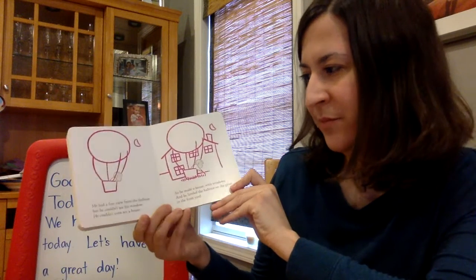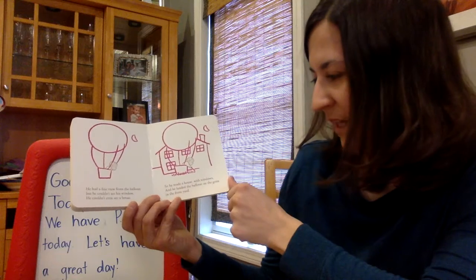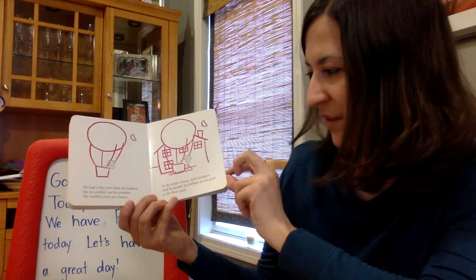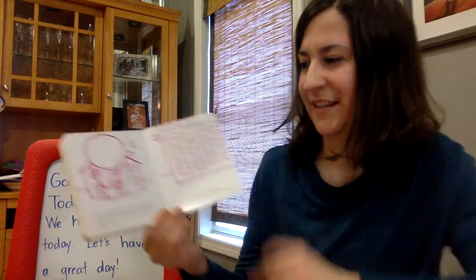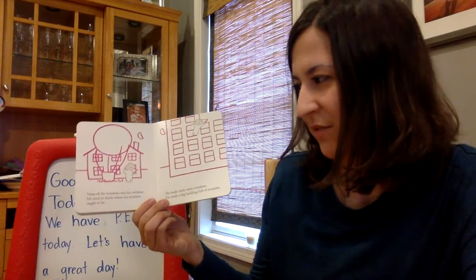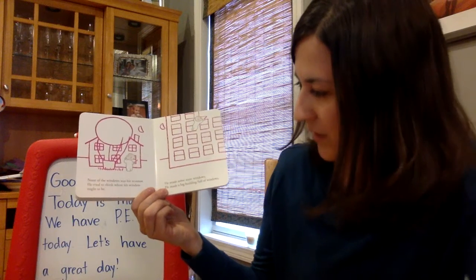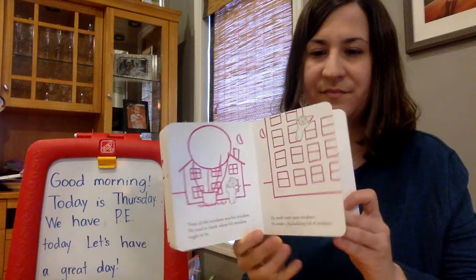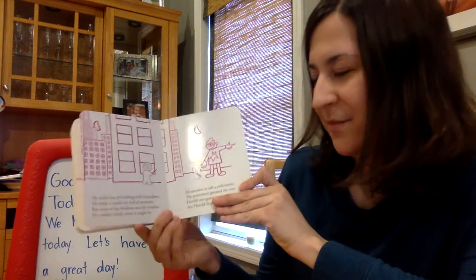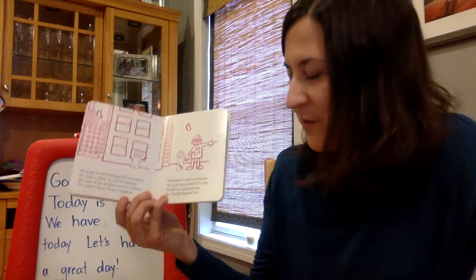He had a fine view from the balloon, but he couldn't see his window. He couldn't even see a house, so he made a house with windows and he landed the balloon on the grass in the front yard. None of the windows was his window. He tried to think where his window ought to be. He made some more windows. He made a big building full of windows. He made lots of buildings full of windows. He made a whole city full of windows, but none of the windows was his window.